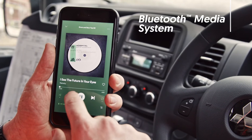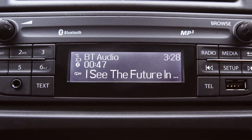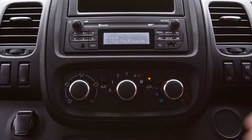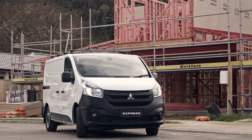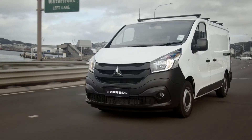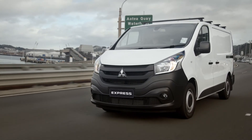For entertainment while you work, stream all your favorites to the Express Bluetooth media system. And air conditioning keeps the temperature just right all day long. Mitsubishi Express. Express comfort.